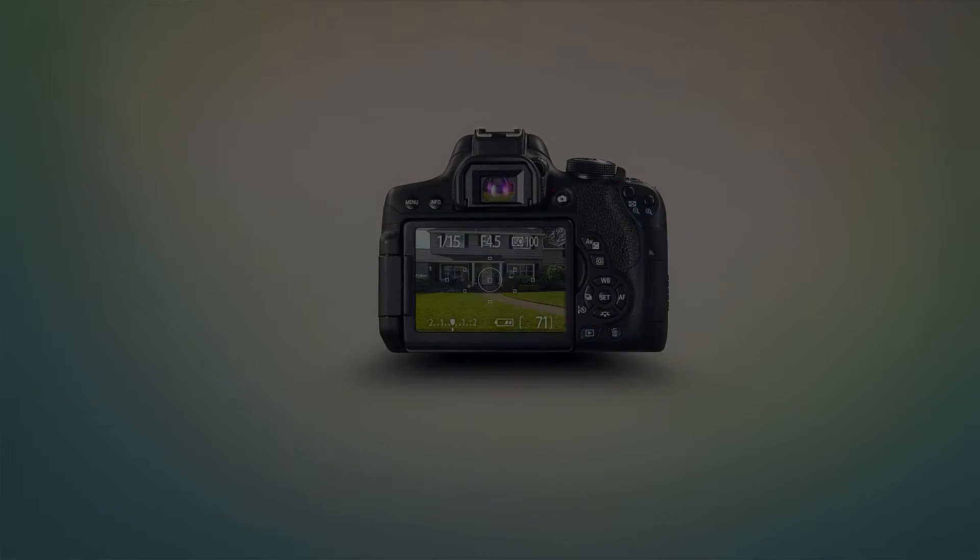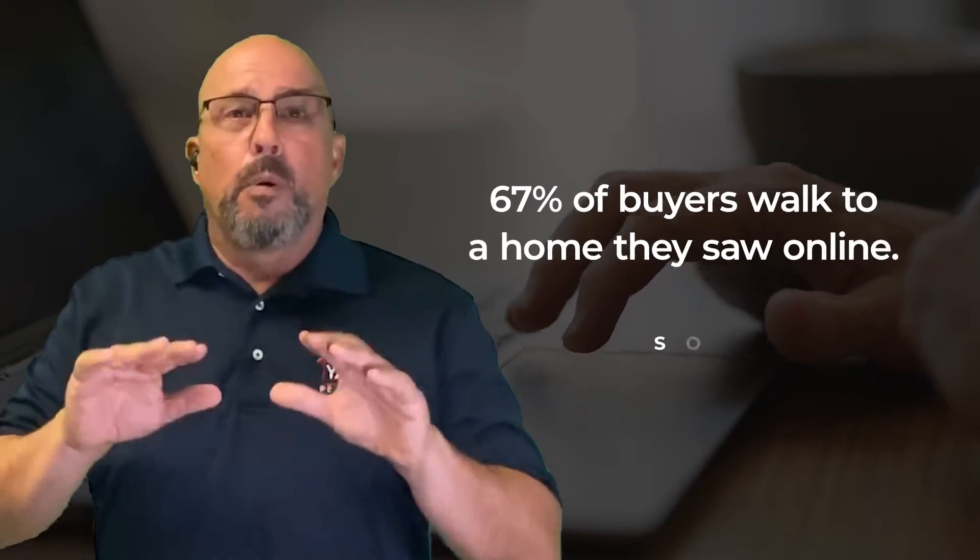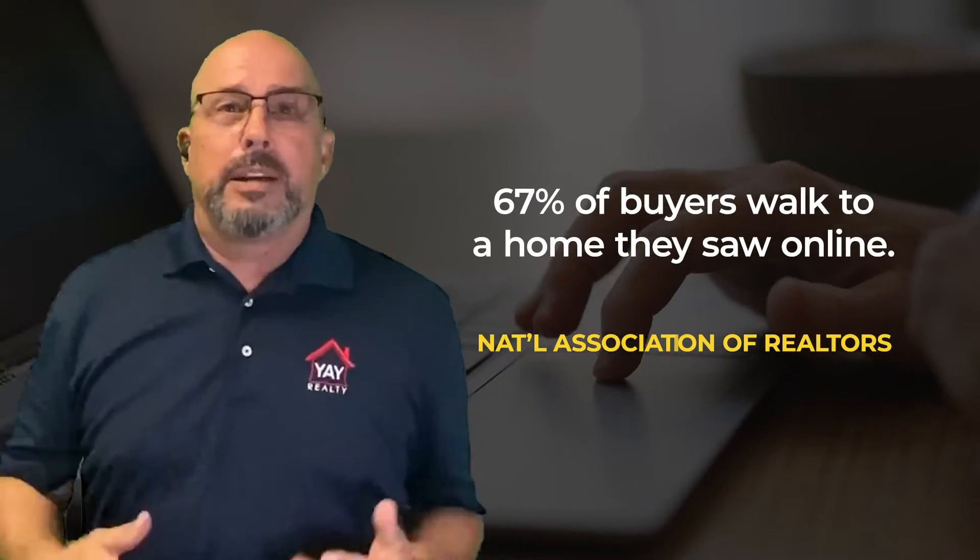Marketing is essential, and you're going to want to make sure you get professional photos and professional video done. According to the National Association of Realtors, 67% of buyers will walk through a home that they saw online. So professional photos and video are an absolute must when preparing to sell your home.